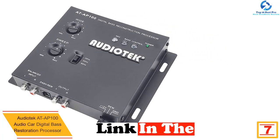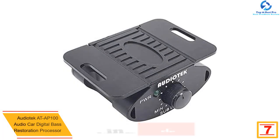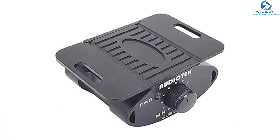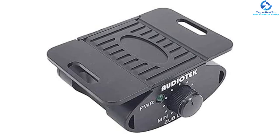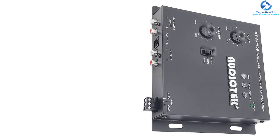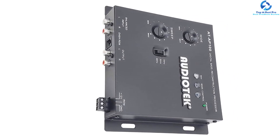At number seven, we have the Audiotech AT-P100 audio car digital bass restoration processor. The AT-P100 digital bass processor is the best electronic piece that you will want to have in your car. It comes with everything you will require to improve the bass for a good musical experience. You will be in a position to adjust the bass level by simply using the knob control, putting you in charge of the bass for your favorite music.